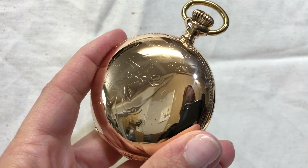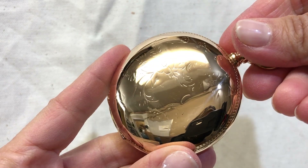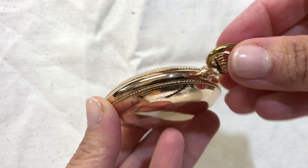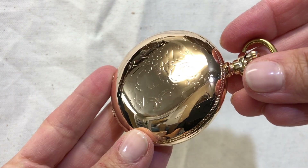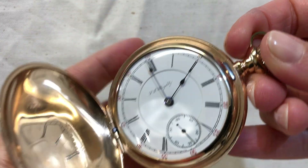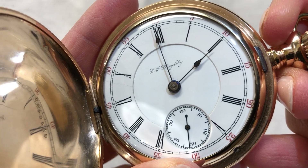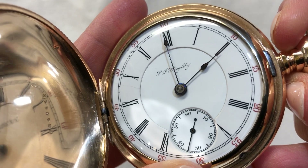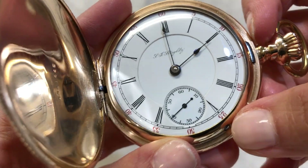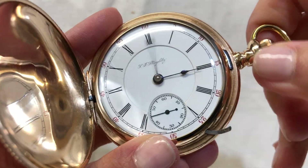Beautiful men's size 18 gold filled, from 1901, hunter case pocket watch. Porcelain double sunk dial — believe it was made for a jeweler, or somebody's name on there — but it is by Hamilton. Stem wind and lever set pocket watch.